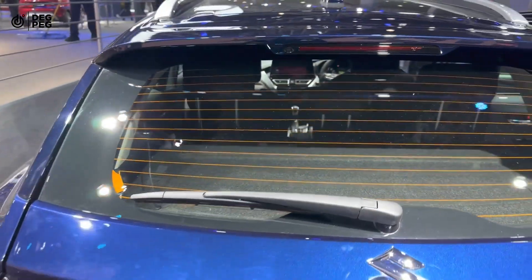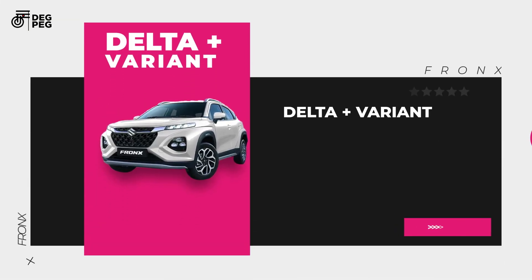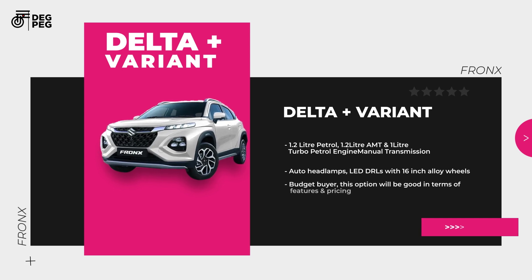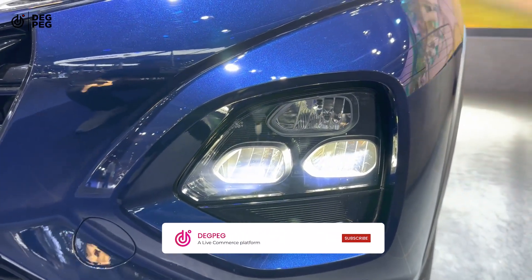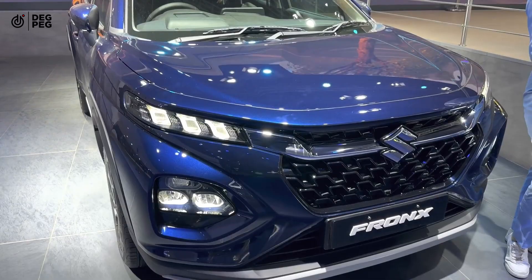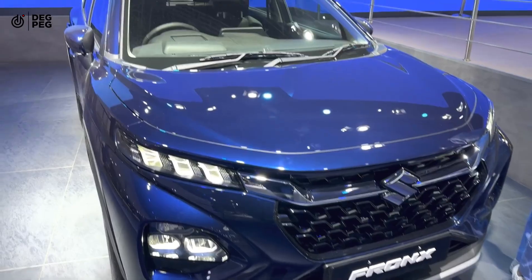The Delta Plus variant has the 1.2 liter engine with AMT and the 1.0 liter turbo petrol engine with manual transmission only. It has auto headlamps and LED DRLs with 16 inch alloy wheels. If you are a budget buyer, this option will be good in terms of features and pricing as well.